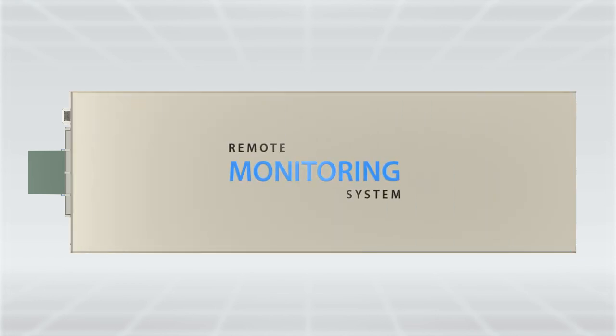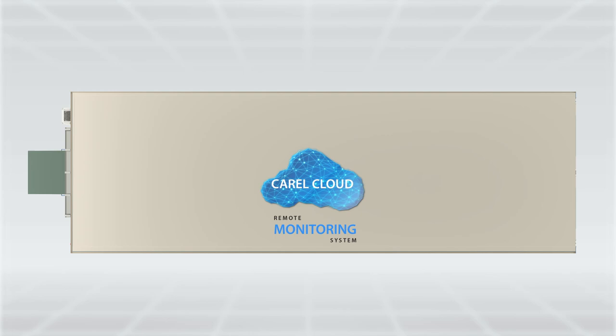Remote monitoring system, CARO Cloud, provides remote operation monitoring, records and analyzes temperature data, and communicates instant failure alerts.